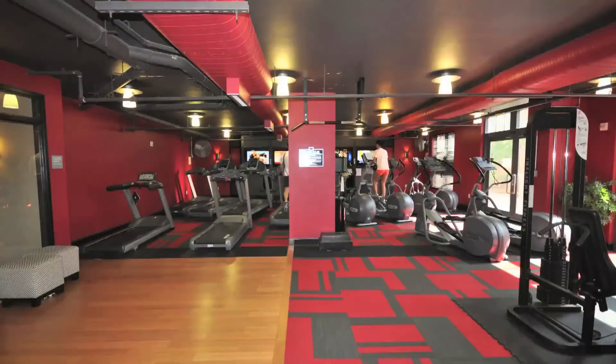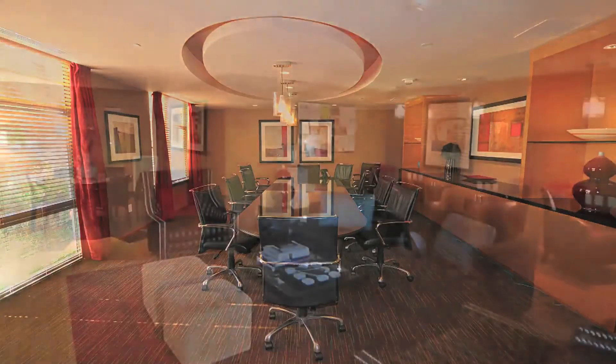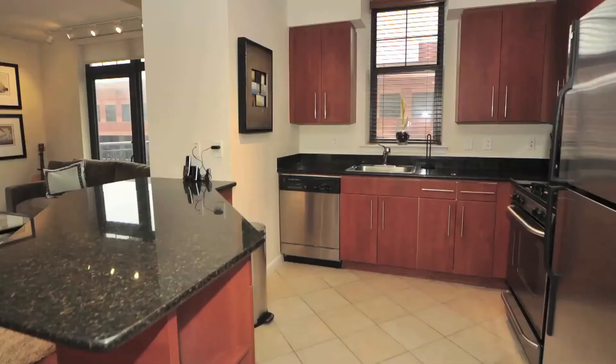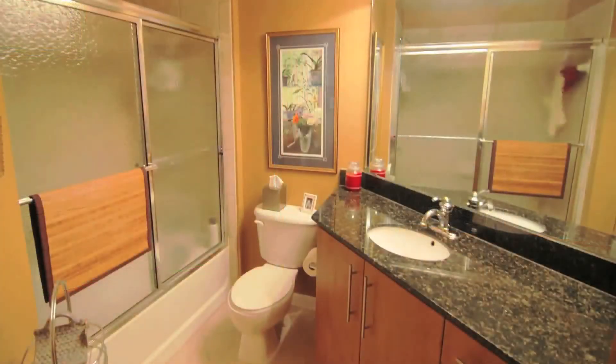Clarendon 1021 also offers a well-appointed exercise room, conference facilities, and a sprawling library. Homes in Clarendon 1021 are predominantly of the one- and two-bedroom variety, though some studio and three-bedroom units do exist.